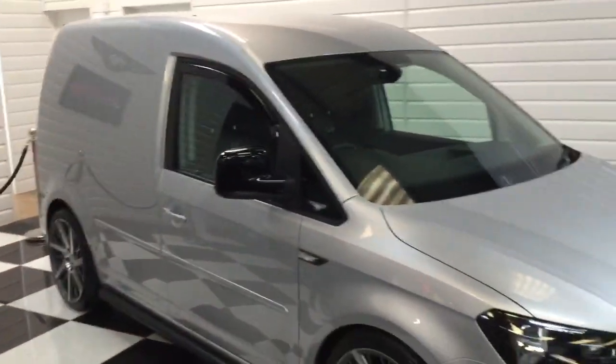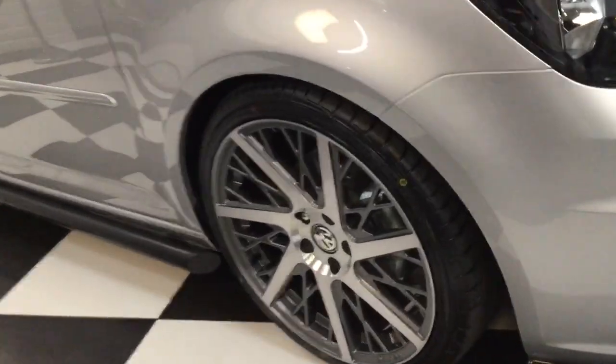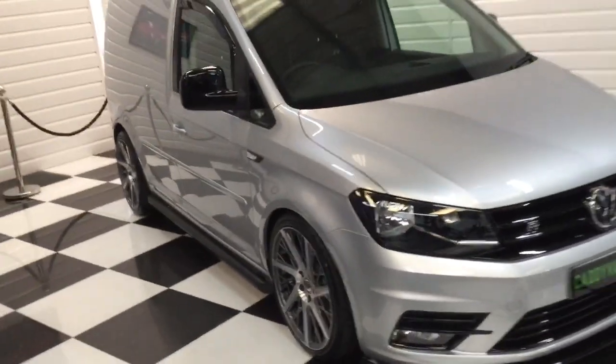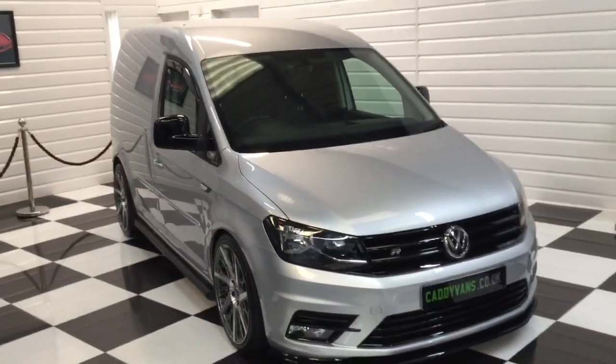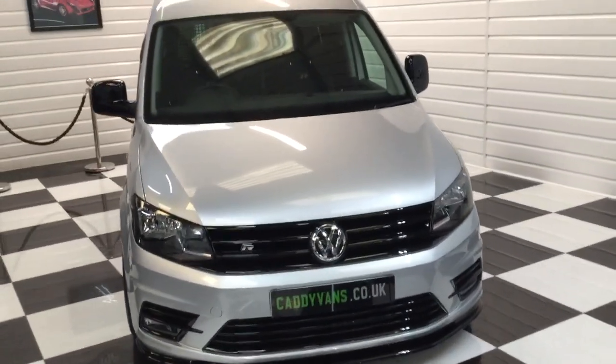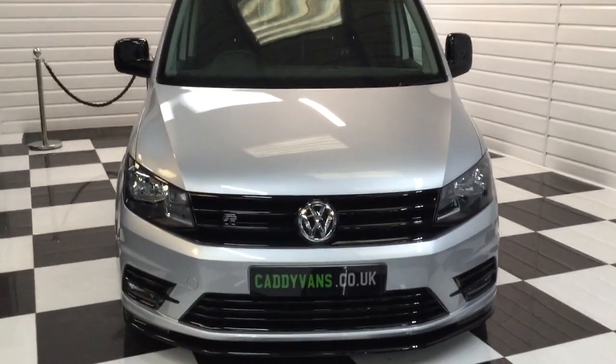Looks absolutely stunning. The wheels really do look good — they're TUV approved, load rated, with load rated tires, all brand new. Full description of this one and more of our caddies on caddyvans.co.uk. Any questions, please give Harvey a ring.